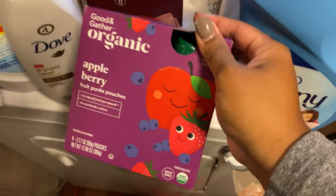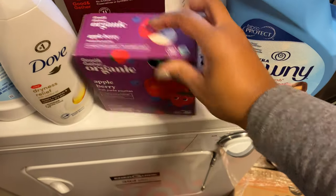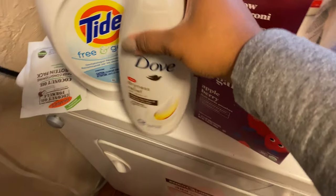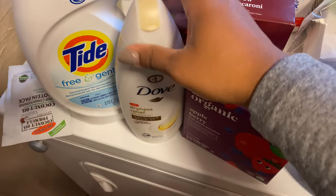We picked this up from Target. This is just the Good & Gather organic apple berry pouches, and we haven't tried this before, so I'm excited to see how he likes it. We got this from Target as well, and this is just the Dove Dryness Relief Body Wash.